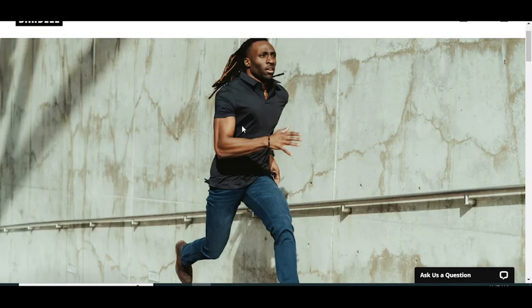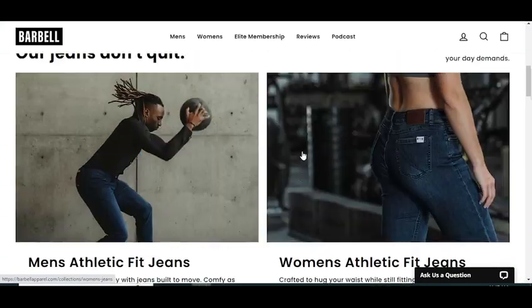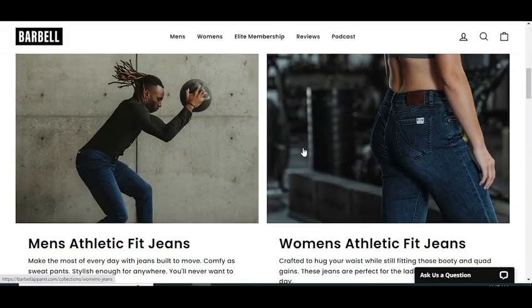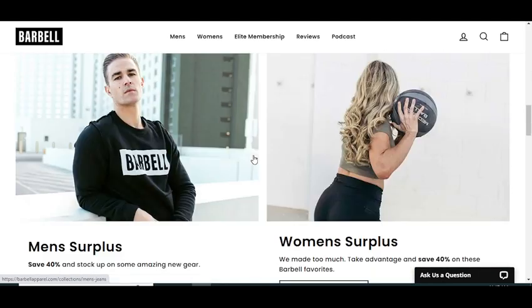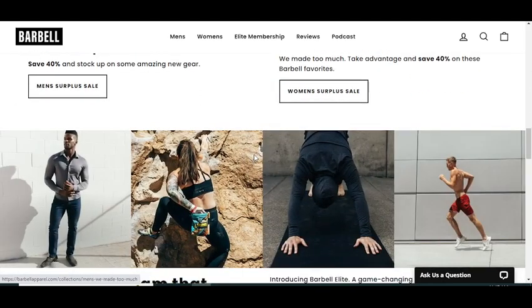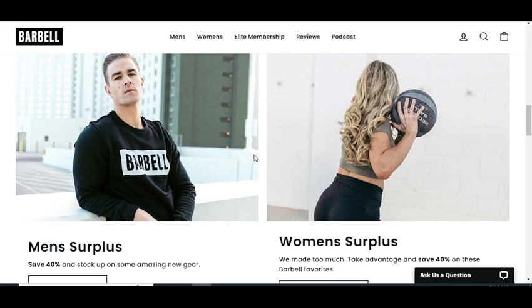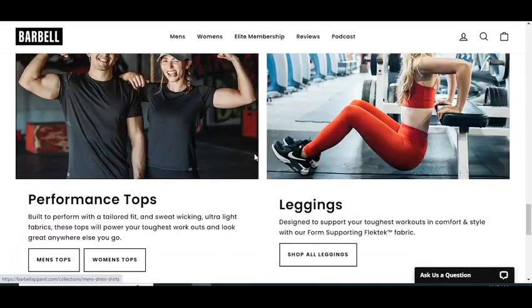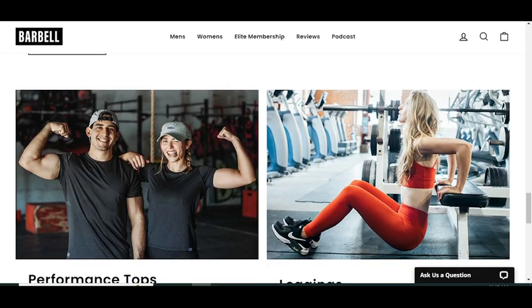Hey, what's up guys, welcome to my YouTube channel Eagle Fly. Today I'm going to provide you any promo code for barbell.com, so stay tuned. Please like this video and subscribe to my YouTube channel and press the bell icon so you get notified when I upload any video and get your codes on time.